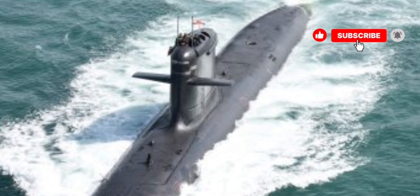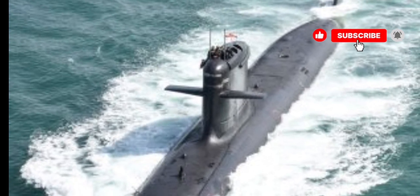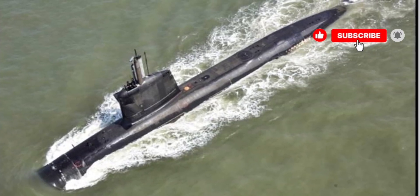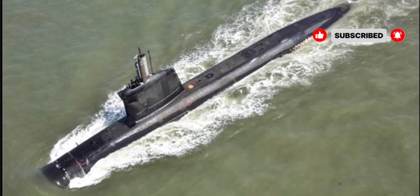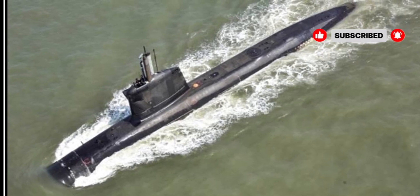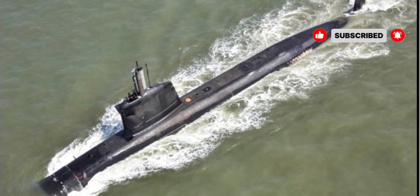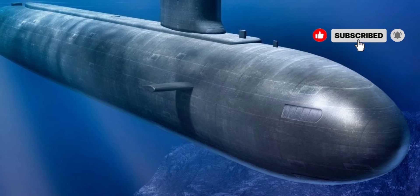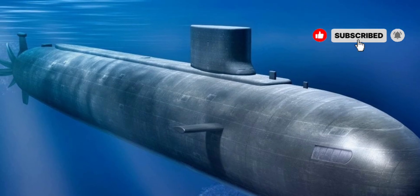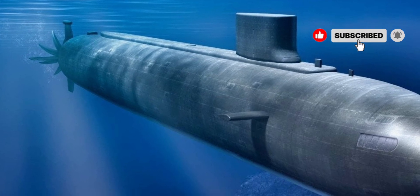From a technical perspective, the USS Seawolf represents the cutting edge of naval engineering. Its propulsion system is nuclear-powered, granting it virtually unlimited range and the ability to maintain high speeds underwater for prolonged periods. The hull is reinforced to withstand extreme pressure at great depths, allowing it to operate in areas that would be inaccessible to older submarine classes. The submarine is equipped with multiple layers of defensive and offensive systems, ensuring that it can engage threats effectively while protecting itself against enemy countermeasures.